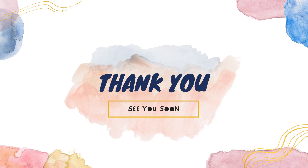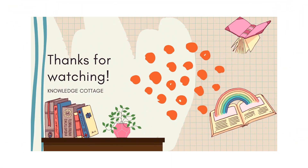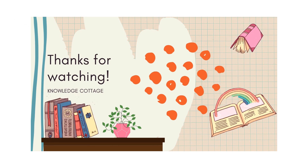So students, that's all for today. I hope to see you soon in the next lesson. Thank you.